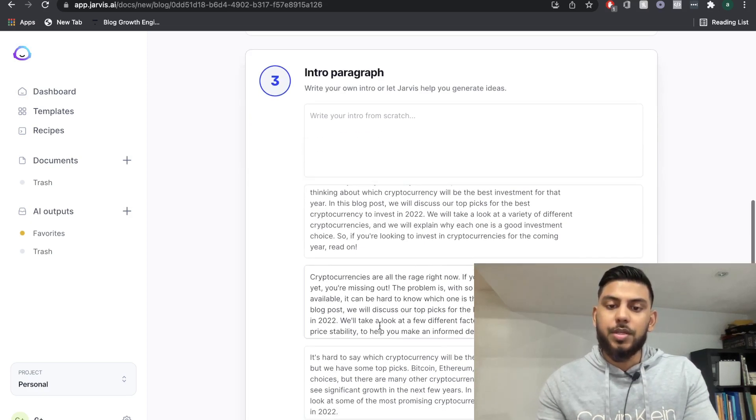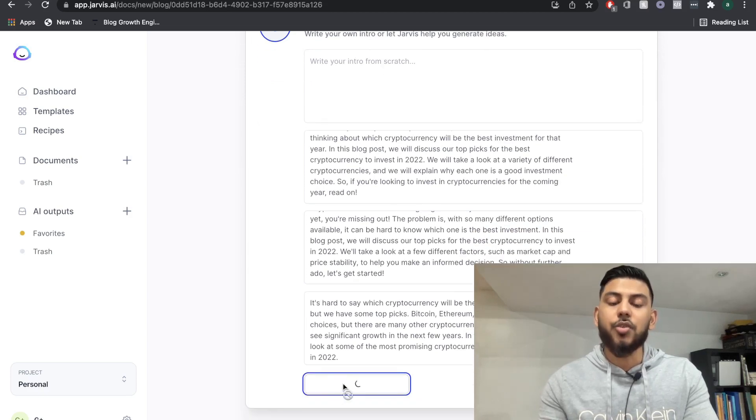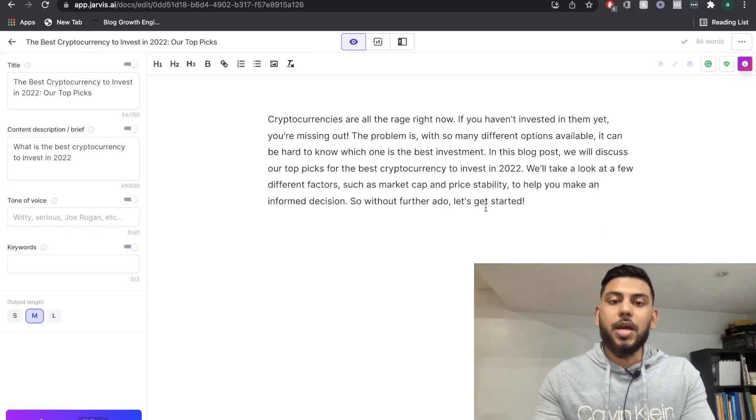I'm going to read through these and see whichever one I like the best. If I want to get more content, I just click generate more ideas. Once you find an intro paragraph that you like the best, just click 'use this one,' and then we're going to open the editor where you'll be able to continue to create your blog post in Jarvis.